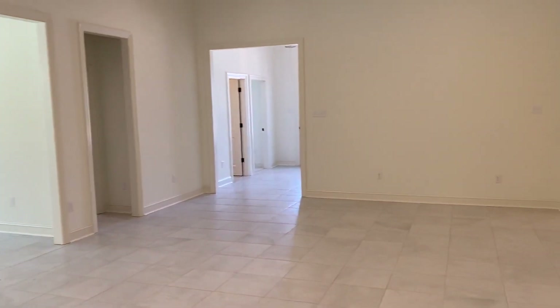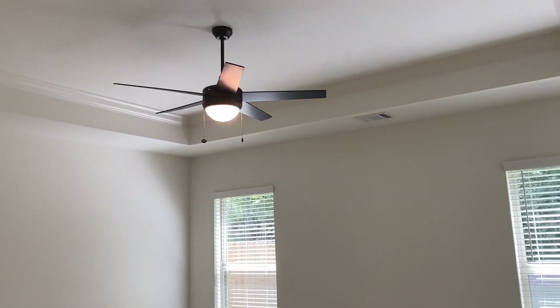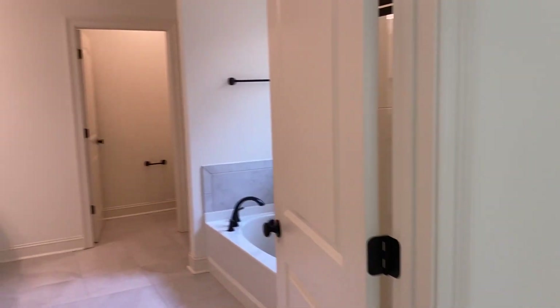You can see the foyer there as well. I'm going to come this way to show you the master. We've already seen two rooms — this is the third. It's the master bedroom with your tray ceiling, and then this is your master bathroom.